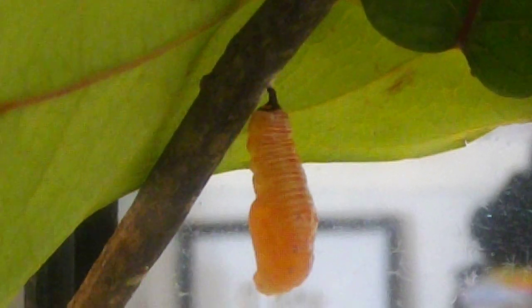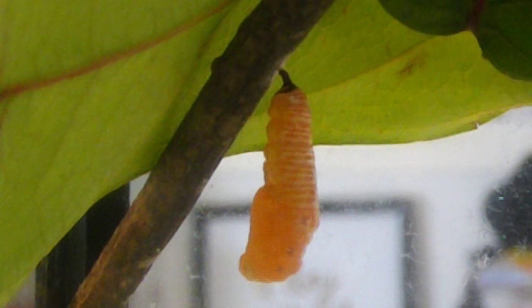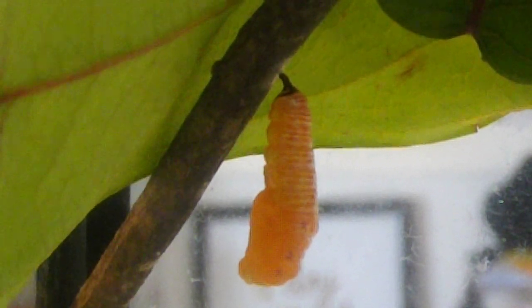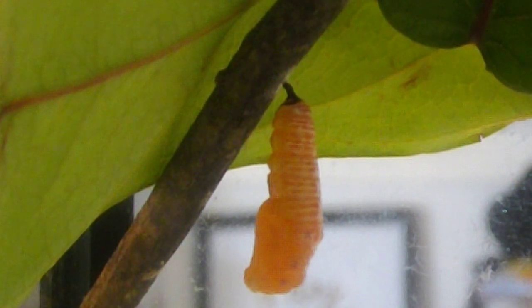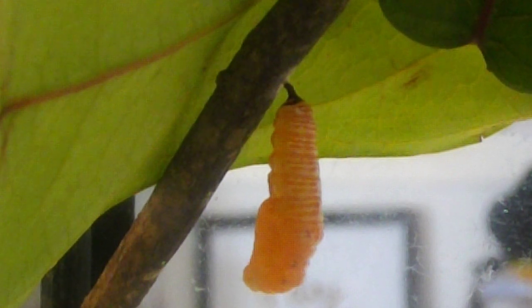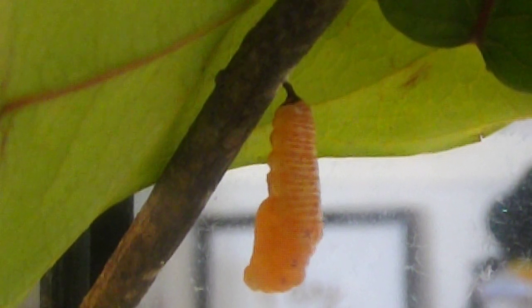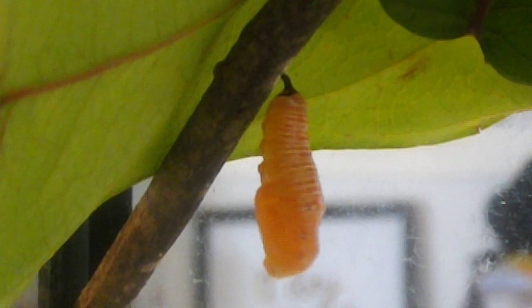I don't know what's happening inside there, but I don't think anyone really does for sure. I think he's done wiggling now — he'll just wiggle a little bit more and change shape and become a bit more shortened.